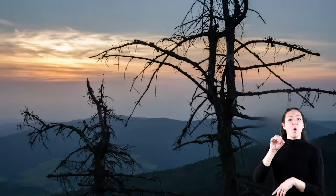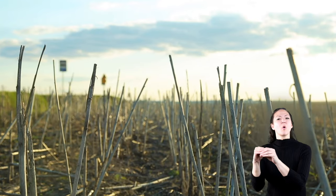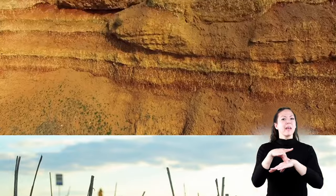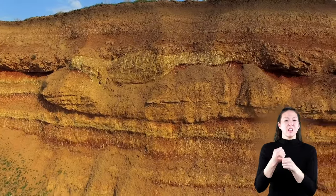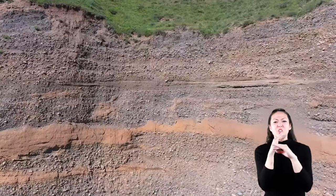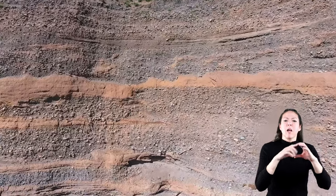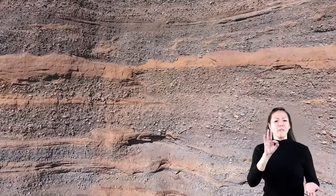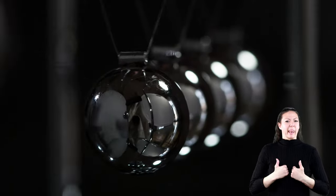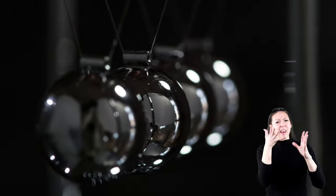When these organisms died and decayed, they took with them lots of energy stored in their leaves, stems, and other parts of their living bodies. Over the years, they eventually got buried under layers of rock, soil, and dirt. All that pressure from the earth on top of those organic remains turned them into fossil fuels — fossils because they were old, hardened remains of living things, and fuels because they still had all that energy stored inside of them.